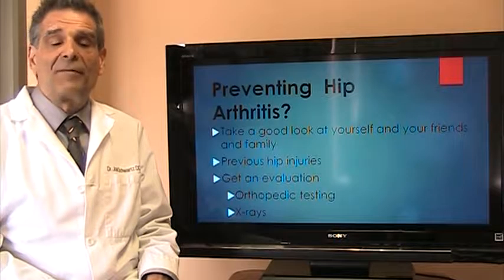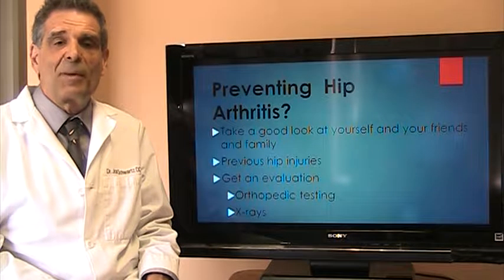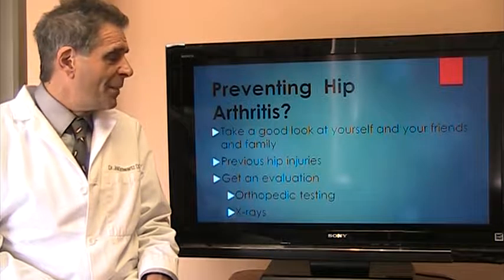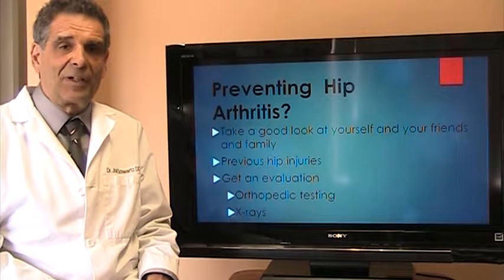Also, anyone who's had previous hip injuries from a motor vehicle accident or sports injuries — these people are more prone to having hip arthritis in the future. But the mainstay of finding out whether you have hip arthritis is to get a thorough evaluation and x-rays.